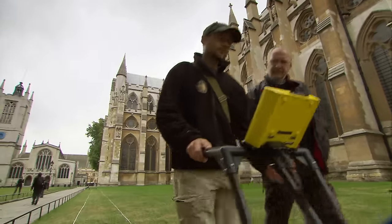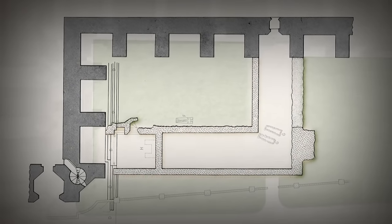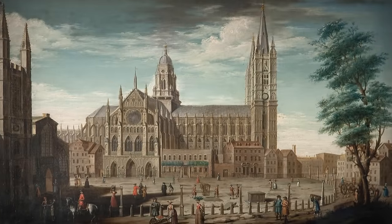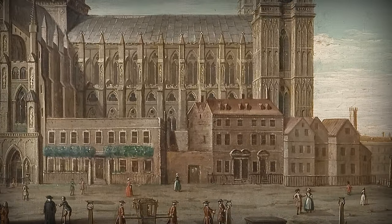Even if the walls are still there, we're a bit worried they may be nothing to do with the sacristy. Because, incredibly, later in the post-medieval period, there were houses and workshops built right up against the abbey on the same footprint as the supposed sacristy.